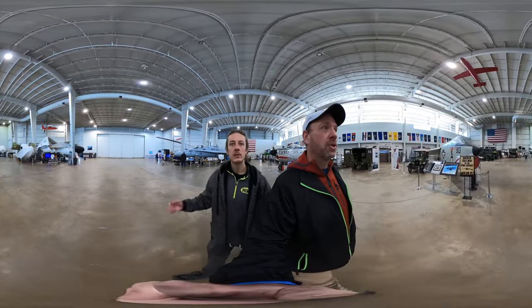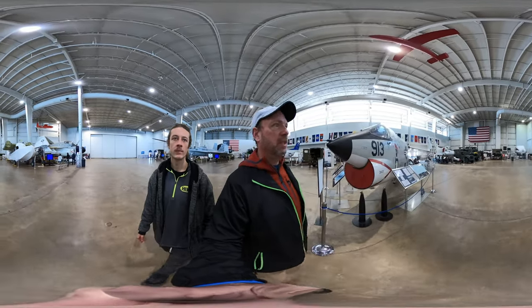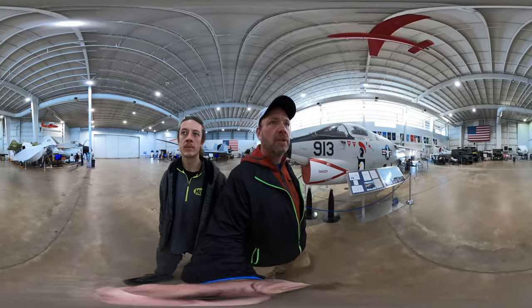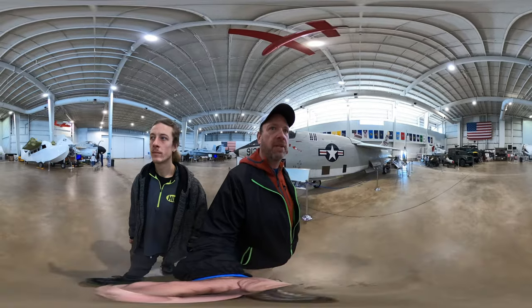They're broken into three tours if you're gonna come down here. Plan on spending two to three hours probably. Each tour of the battleship is about a half hour, they say — one below deck in the back, below deck in the front, and then above deck.